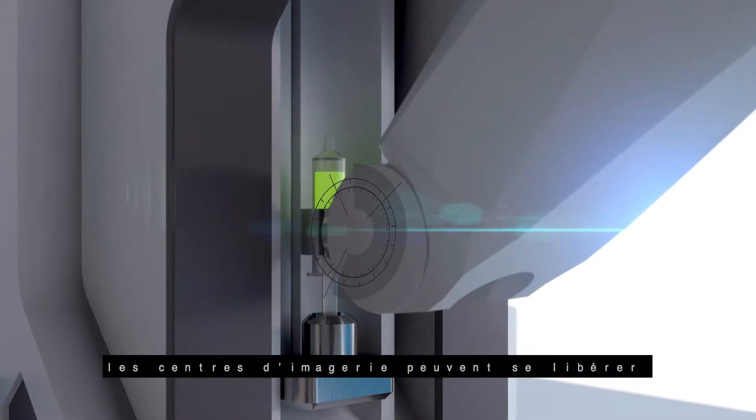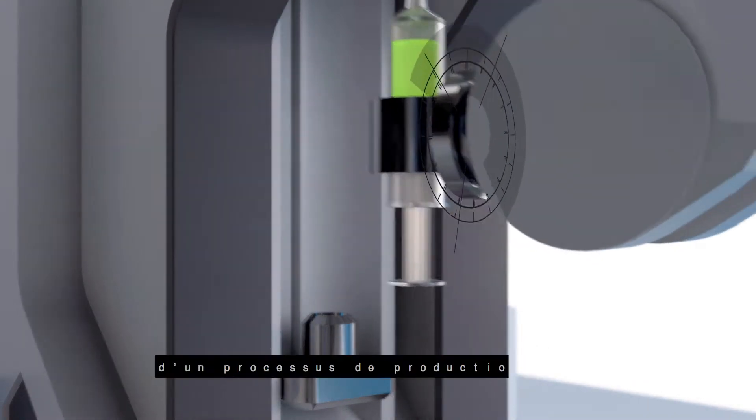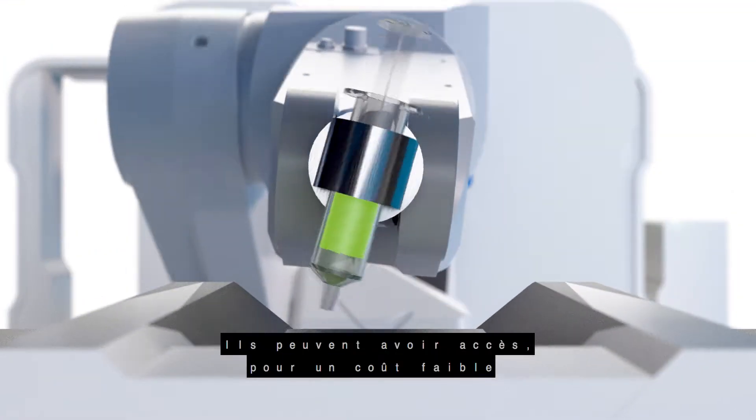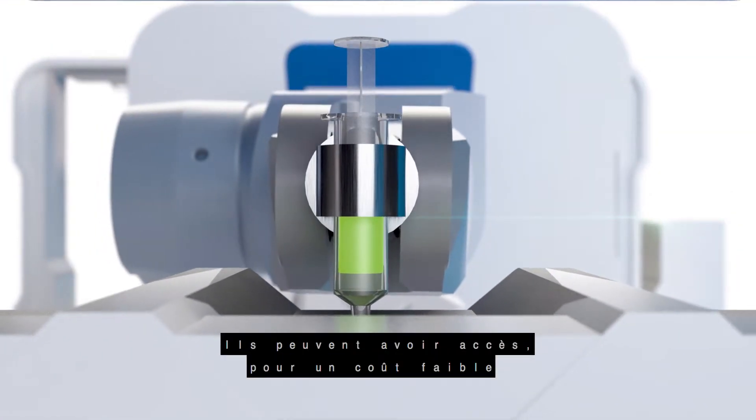With InMyGene, imaging centers can free themselves from a limited and heavy production process. They can get access, at a low cost, to a large portfolio of radio tracers specifically tailored to their needs, resulting in greater possibilities in medical research and diagnostics.